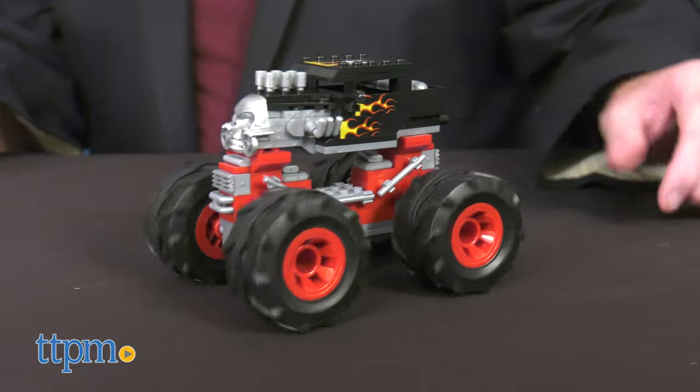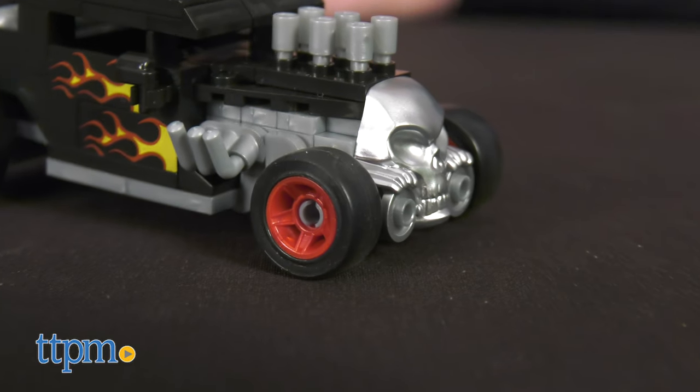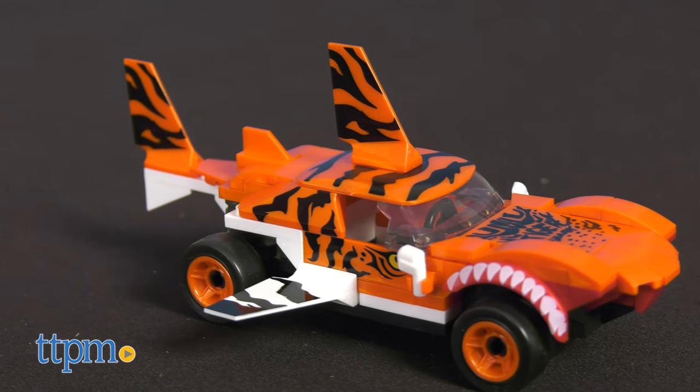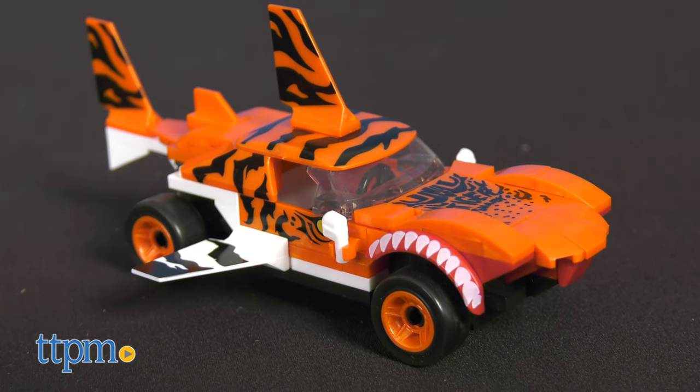These vehicles are equipped with two sets of wheels: a giant set and a regular set. Designed for ages five and up, these construction sets provide a build and play experience.